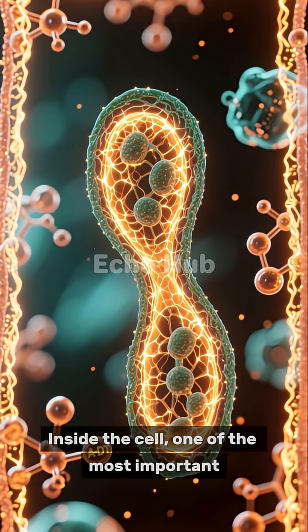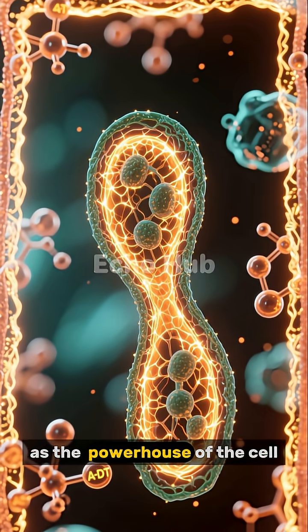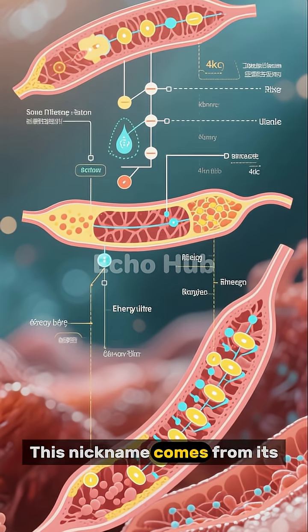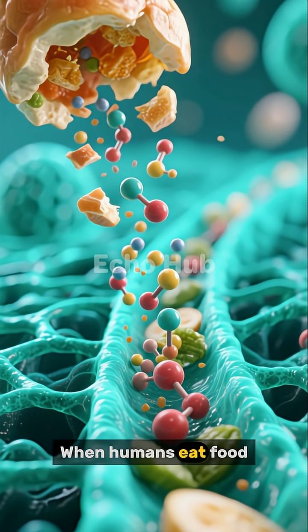Inside the cell, one of the most important structures is the mitochondrion, often described as the powerhouse of the cell. This nickname comes from its crucial role in energy production. When humans eat food,